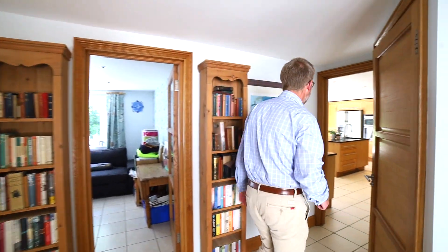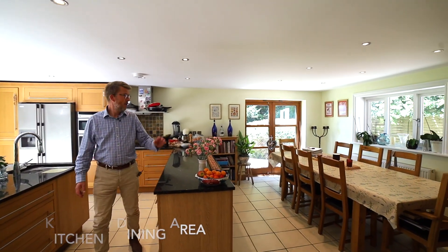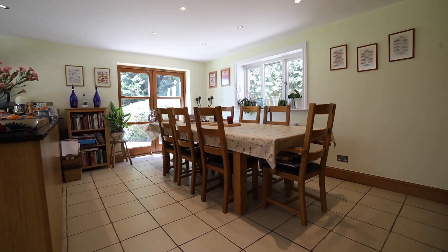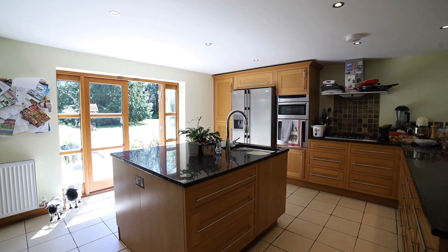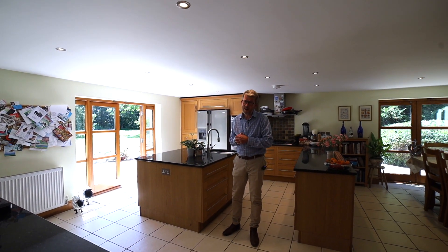Through here we have what I think is the heart of the family home and that is this kitchen dining area. Plenty of space for dining up to 12–14 people, a lovely island, a utility room, and most importantly views of and indeed access to the rear garden.